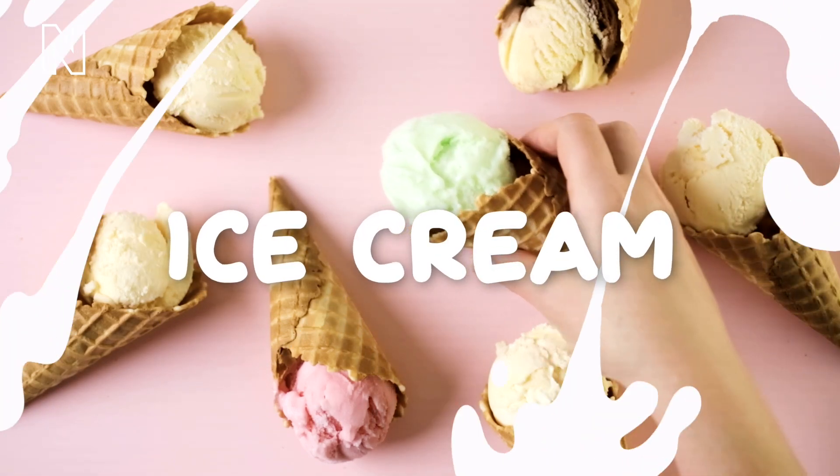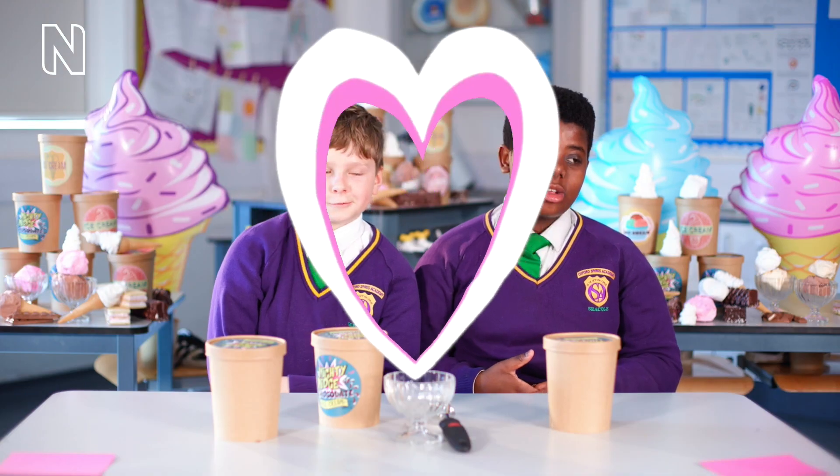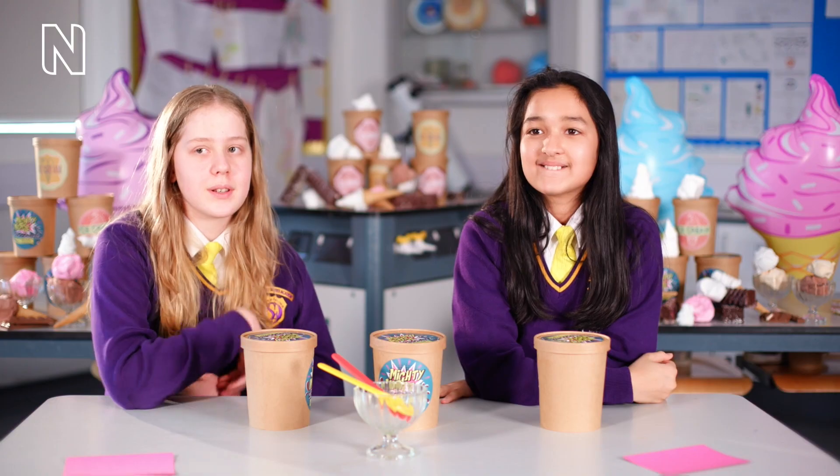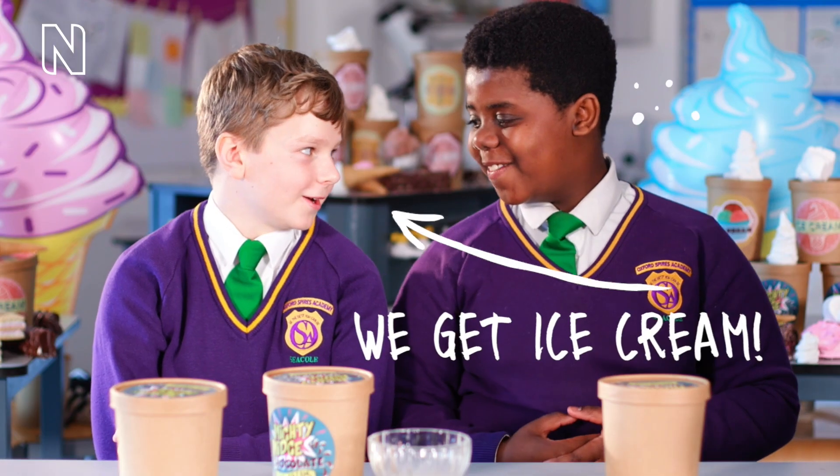A hand picks up an ice cream cone from a table. School children sit at a table in pairs. I love ice cream. It's just so nice. It's cold and the ice just tingles on your tongue. Creamy. Delicious. I want to get ice cream.